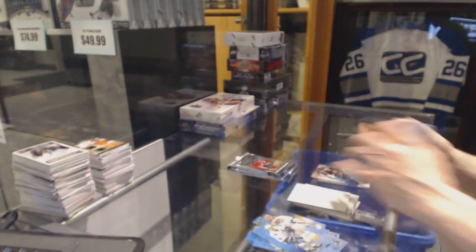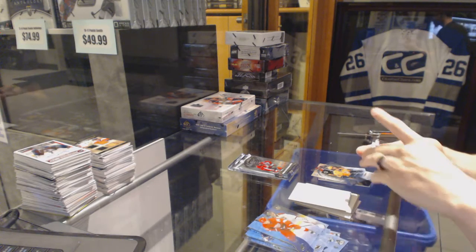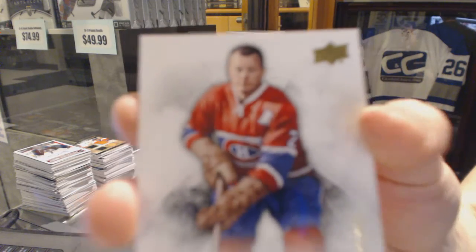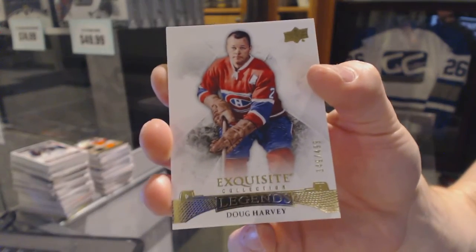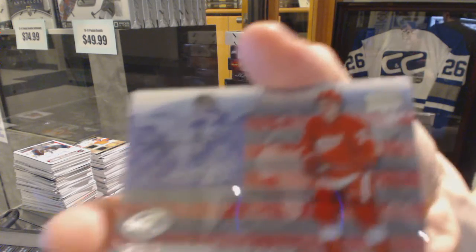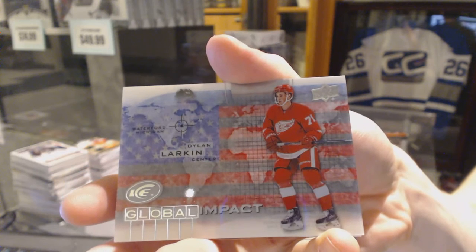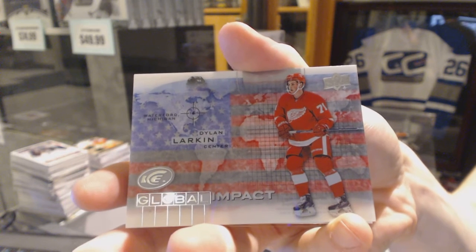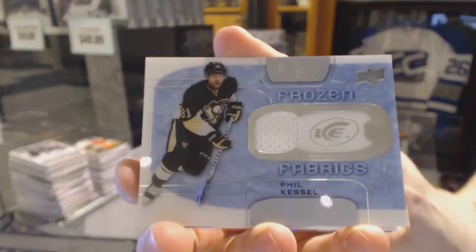Ice Premier's rookie number 4.99 for the Montreal Canadiens — actually, that was Doug Harvey, not Jean Bélibault. I guess I should read the names some of the time. Global Impact for the Detroit Red Wings, Dylan Larkin. We've got a Frozen Fabrics for the Pittsburgh Penguins, Phil Kessel.